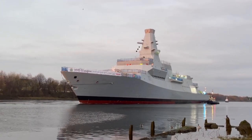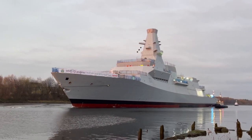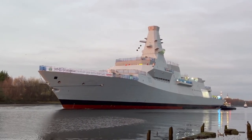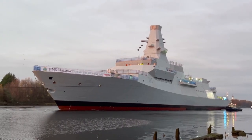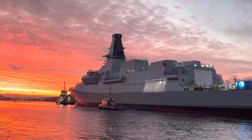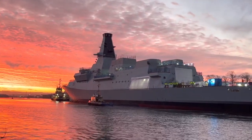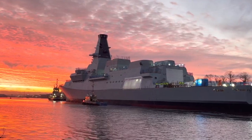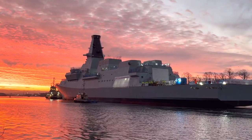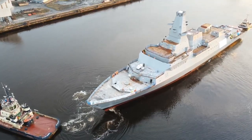Hello everyone. Today our subject will be the Type 26 Frigate of the UK Royal Navy, also known as the City Class. They are the next generation general purpose frigates for the UK, with an emphasis on anti-submarine warfare, but also capability to support air defence and anti-ship strikes. Variants of the Type 26 are being built for the Royal Australian and Canadian navies as well.